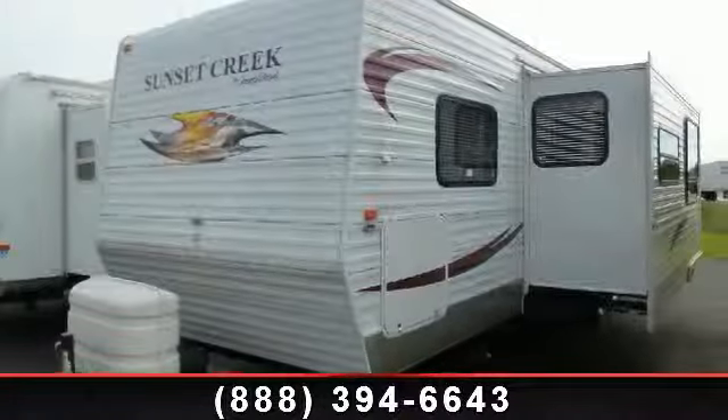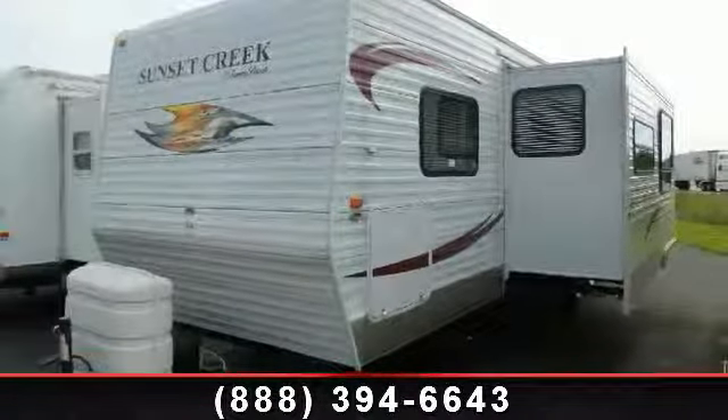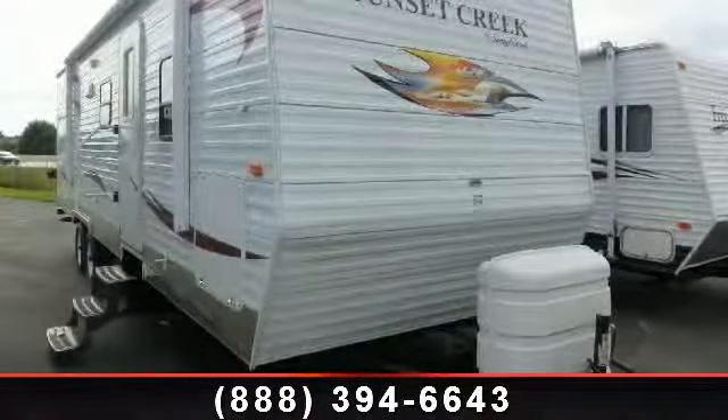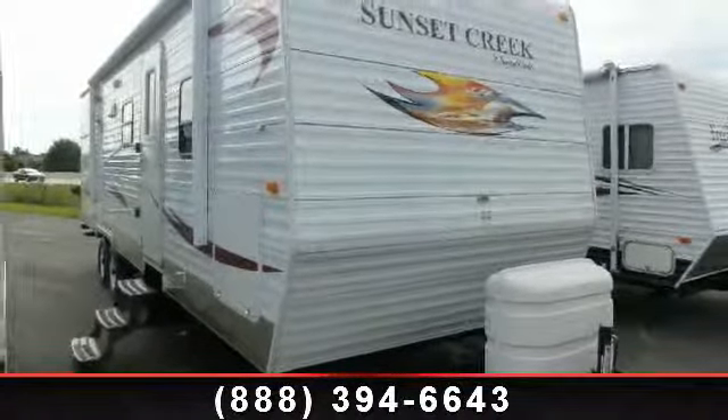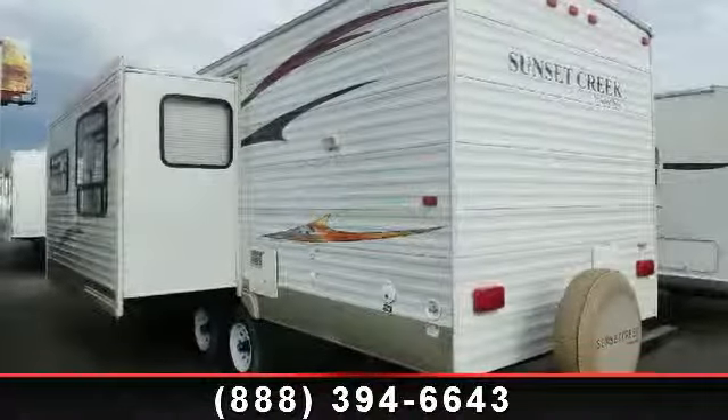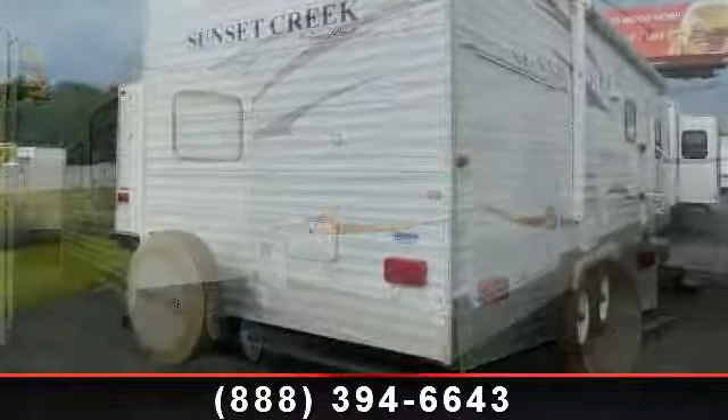Travel in style with this 2010 Sunnybrook Sunset Creek 281RO. If you are looking for an RV with quality construction and ease of towing, this may be the one. Perfect for vacationing, adventuring, or just relaxing, this travel trailer awaits you.